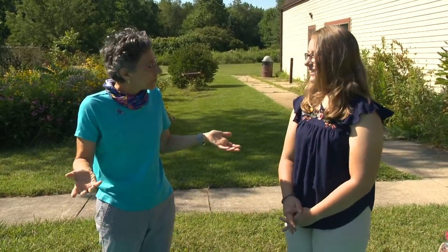We're going to talk about migratory birds and how we can help them. What is a migratory bird? What does that mean?